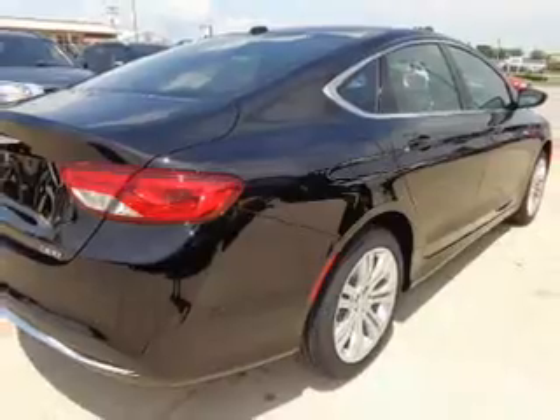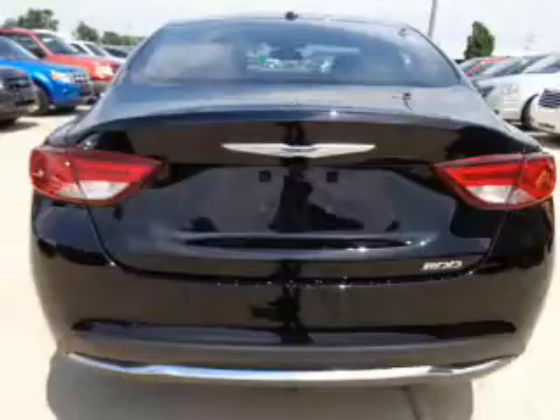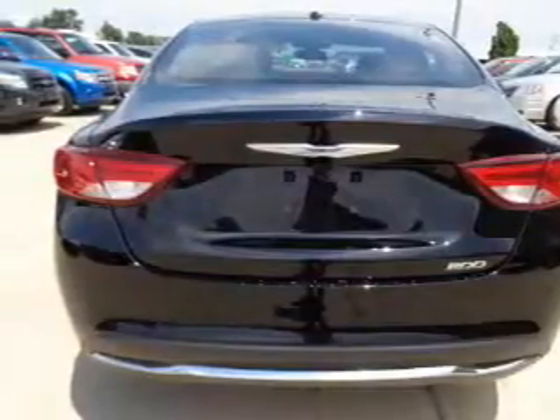Keyless entry, power door locks, power windows, cruise control, Bluetooth wireless, an AM/FM stereo with an MP3 player, and a satellite radio.